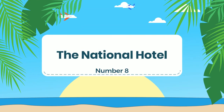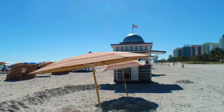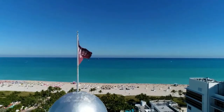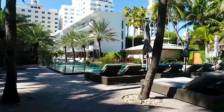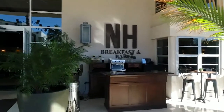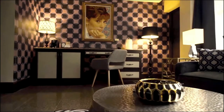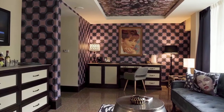Number 8: The National Hotel. The National Hotel is a historic Art Deco hotel located on Collins Avenue in the heart of South Beach. The hotel's centerpiece is its stunning infinity pool, which overlooks the beach and a poolside bar. Other facilities include a fitness center, a spa, and multiple dining options, including a beachfront restaurant serving Mediterranean-inspired cuisine. The Art Deco design features a mix of classic and contemporary elements, with original terrazzo floors and custom-designed furnishings, and public spaces showcase a curated collection of contemporary art, adding a modern touch to its historic ambience.